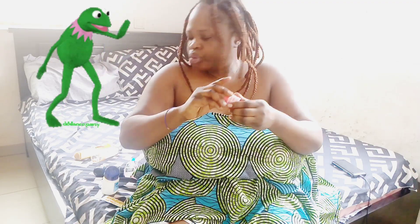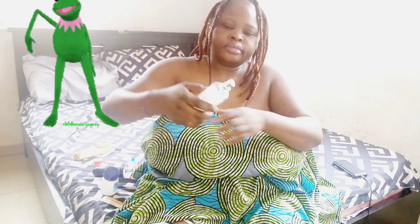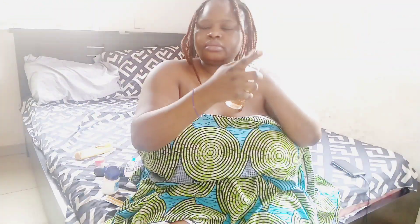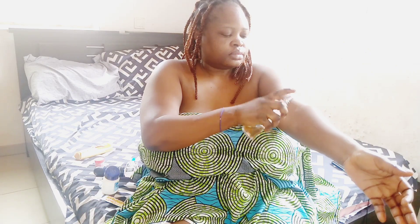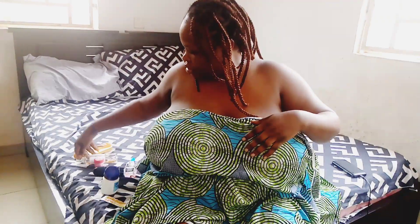After applying my lip balm, I also go ahead to put on my body spray. This body spray is really nice and it lasts very long on me. I'm going to leave all the product details in the description box. I'm just going to go in at every angle of my body and apply the body spray everywhere that is necessary.